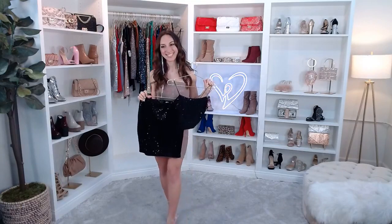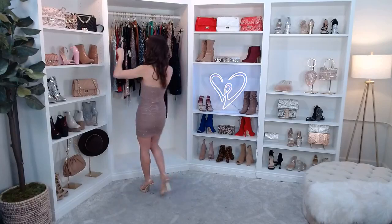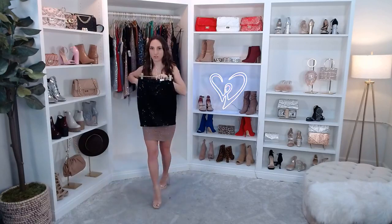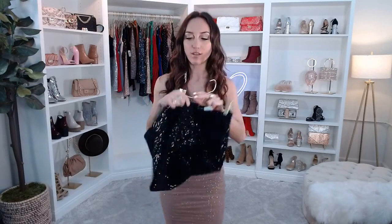What size dress am I wearing? Right now I'm wearing an extra small. I'm typically an extra small or a small in Windsor, so if extra small is offered, I definitely go for that. We have an awesome return policy if you're a little unsure about your size, and we do have a size chart on our site. How is the stretch in the two-piece set and the dress? Both are moderately stretchy — this really does fit like a glove. I think there's a lot of forgiveness here. It's the perfect amount of stretch. Really comfy.